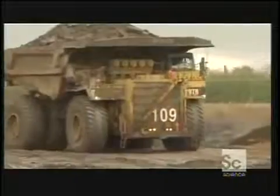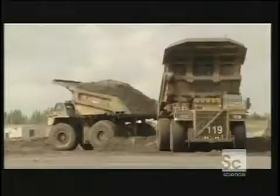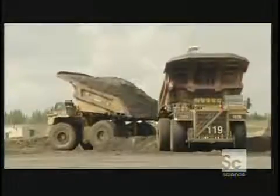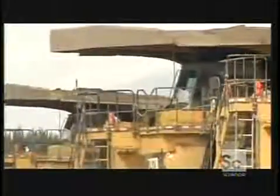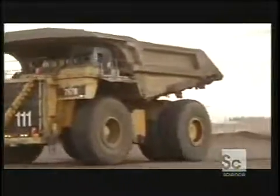Because these trucks are too big to transport on the highway, each one was shipped in parts and assembled on location. Weighing in at 1,375,000 pounds and costing five and a half million dollars, these are the biggest trucks in the world.